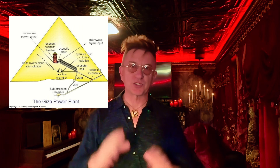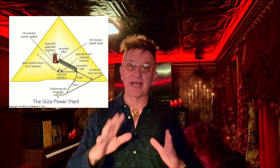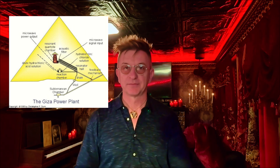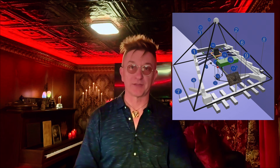And here's the kicker: one of those internal structures matches exactly what Christopher Dunn's model has always required — a chamber capable of focusing and amplifying microwaves. In his hypothesis, you need a resonant chamber to accumulate and stimulate microwave energy, and then you need waveguide-like shafts to channel that energy out. Until now, that was just a diagram in a book. Now, with these scans, we're actually seeing the chamber and the connecting structures in the right places.